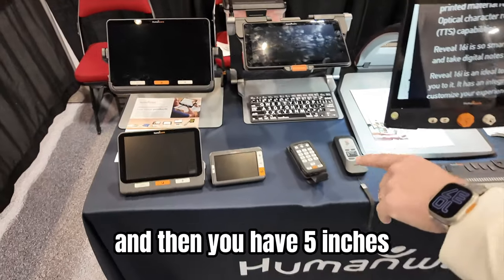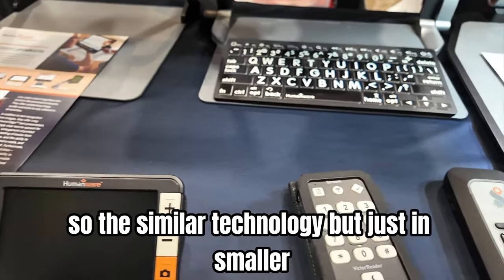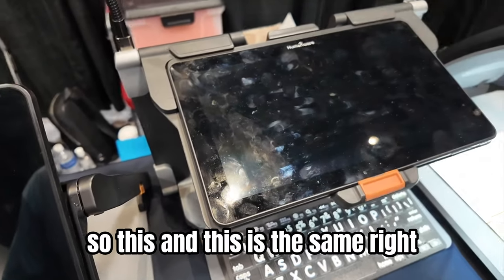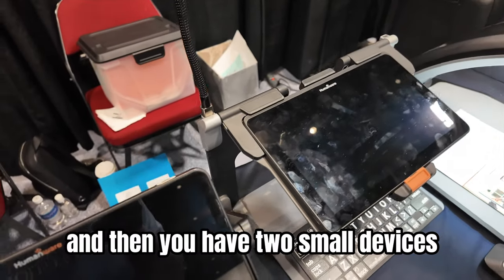That's amazing. Then you have 5 inch, 8 inch, and 12 inch — a very simple magnification. It's similar technology but just in smaller form factors. The 12 inch comes with speech as well. The Connect 12 and the Reveal 16 are essentially the same technology.